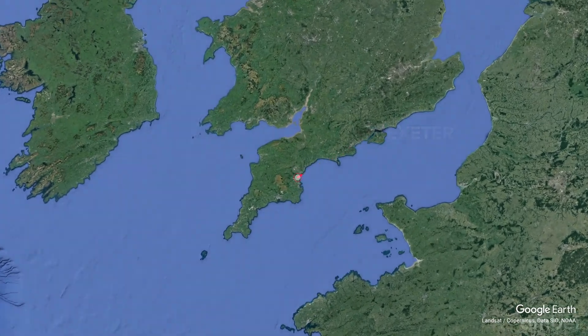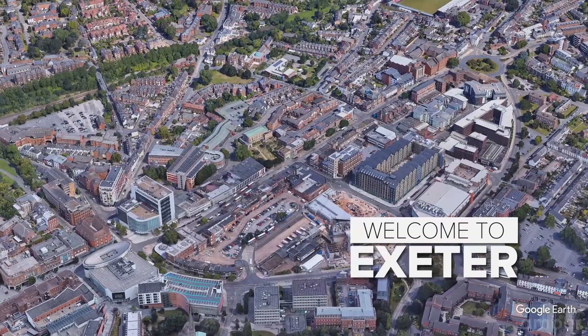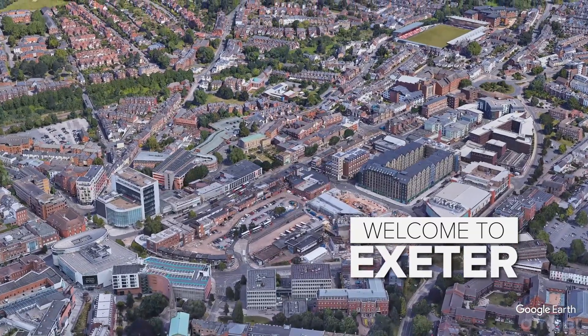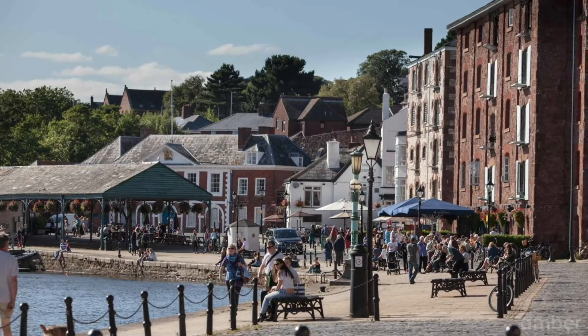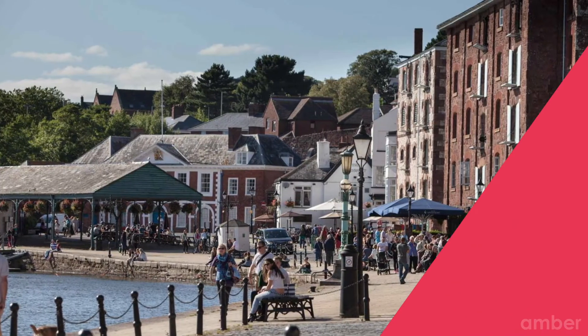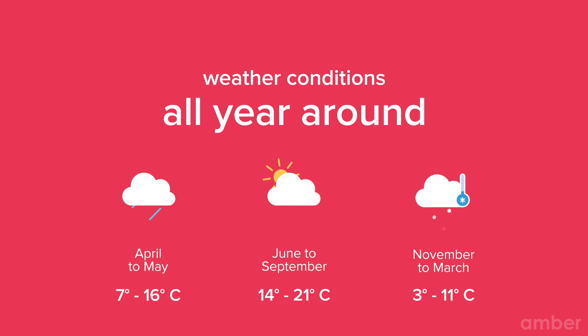Exeter is a wool trade center located in the southwest region of England. Much of the city center was rebuilt after World War II and is now a center for education, business and tourism in Devon and Cornwall. The city experiences a temperate climate throughout the year, with July being the hottest month and February being the coldest.